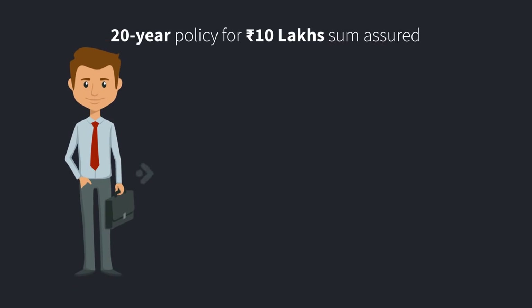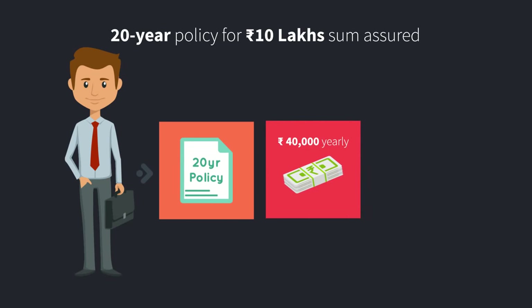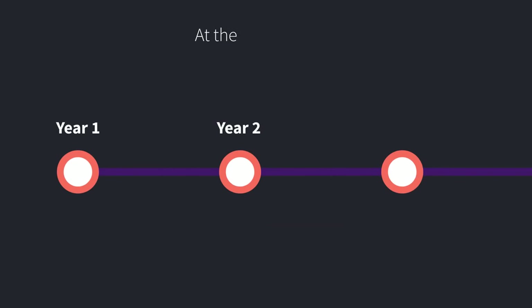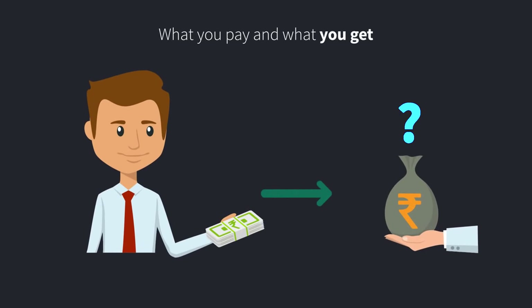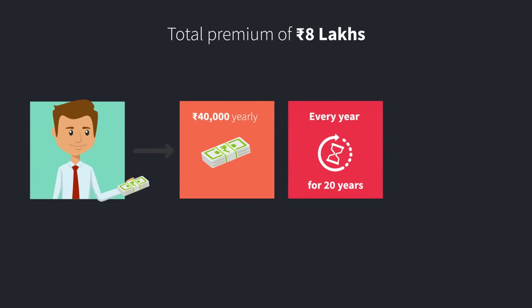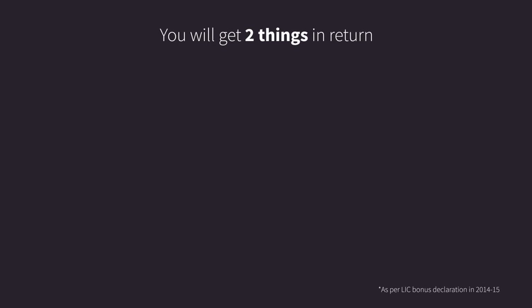For example, you are 25 years old and take a policy for 20 years, paying 40,000 rupees every year for a sum assured of 10 lakhs. At the end of these 20 years, let's see what you have paid and what you get. You have paid a premium of 40,000 rupees every year, or a total of 8 lakhs.